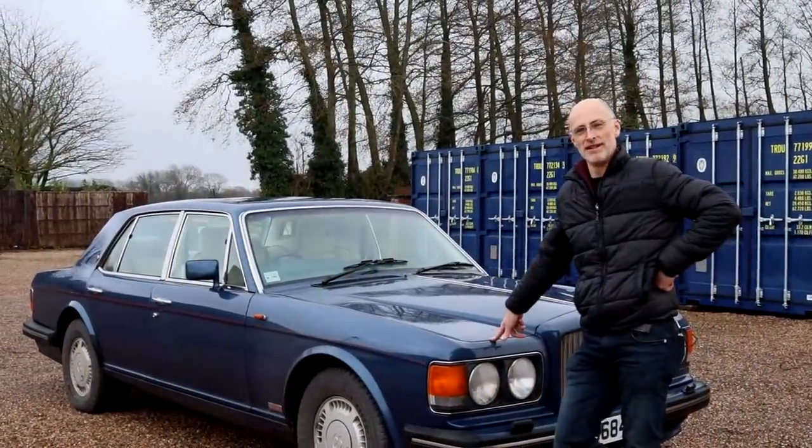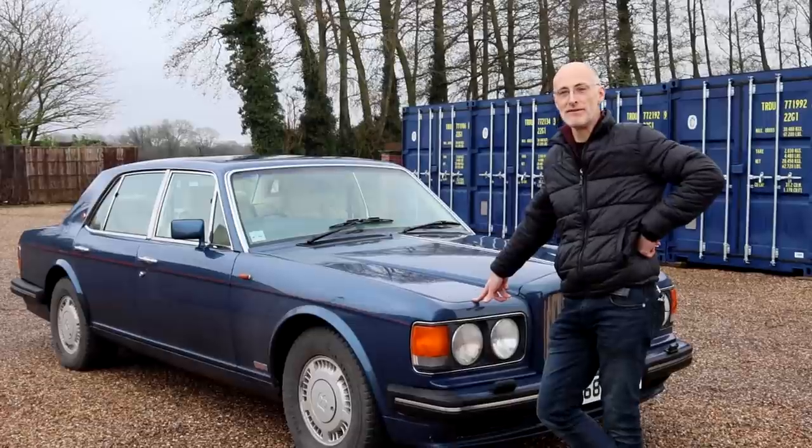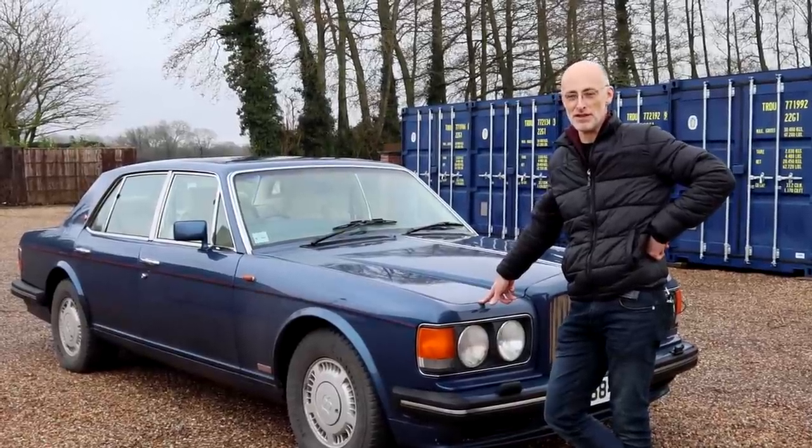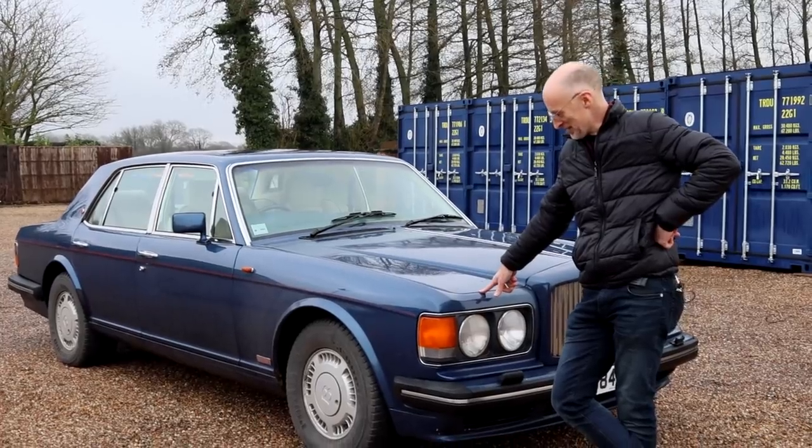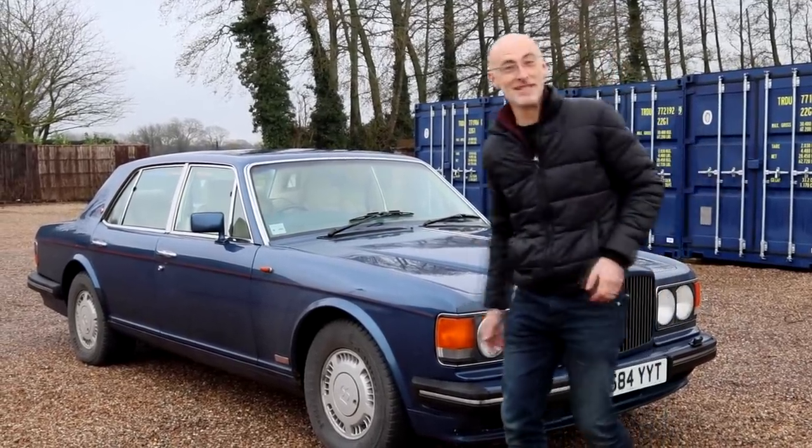Basically we've done what we always advise people never ever to do, and indeed what every Rolls-Royce and Bentley specialist I've ever spoken to has said not to do. We've gone and bought a Turbo R sight unseen over the internet. What could possibly go wrong?